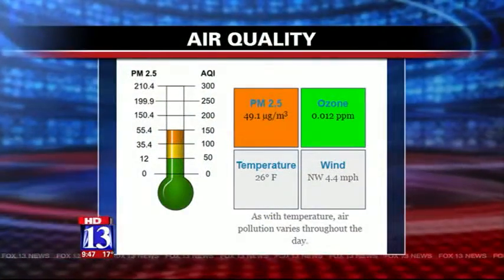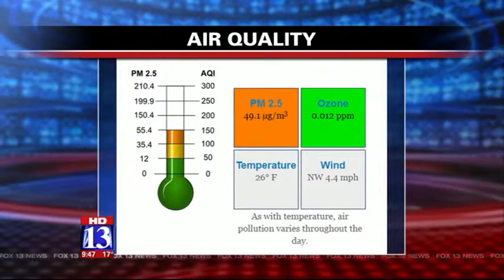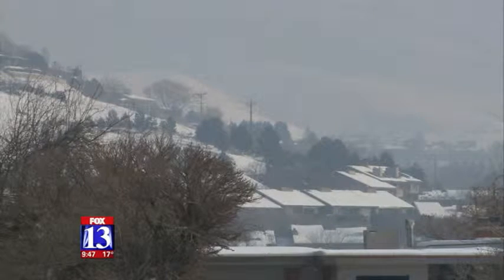According to the Utah Air app, Salt Lake County is in the orange right now, and outside we are in the gray or brown, you could say. Doctors say stay inside if you can. Fox 13's Danica Lawrence shows us a local man who has developed a way for you to step outside when the air gets bad a little more safely and with some style.